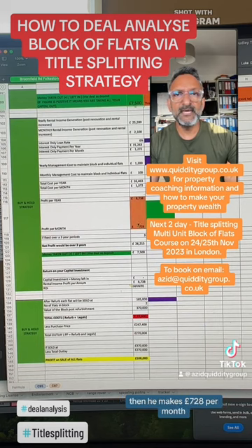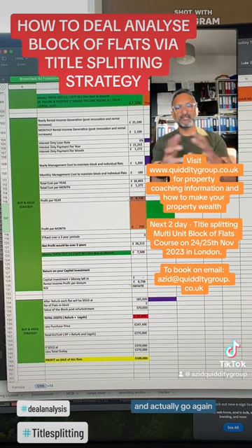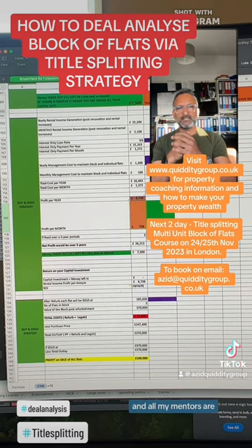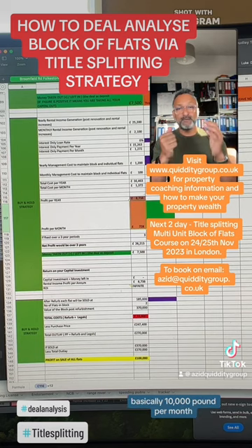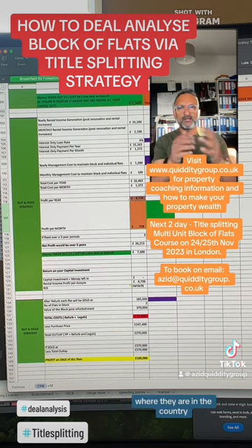He takes everything out that he's put in including his development costs, and then makes £728 per month — which is pretty amazing. Instead of locking your money away, you are able to recycle that cash out and go again. That's how a lot of my mentees are reaching £10,000 per month within four years, with a starting investment capital of around £100,000 to £200,000 depending on where they are in the country.